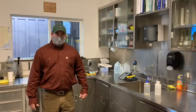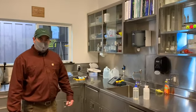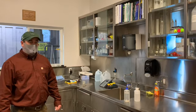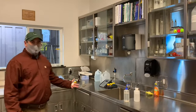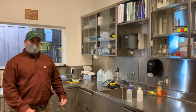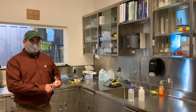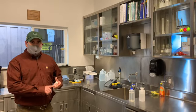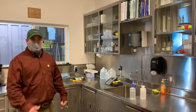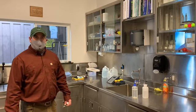Welcome to the water plant lab. This is where operators every day, multiple times a day, control and monitor the process. What we do here is bench test to double-check our machines, making sure that the levels of chemicals stay within parameters, and we constantly monitor the quality of the water — whether it be clarity, taste, odor, or any other unhealthy possibilities.